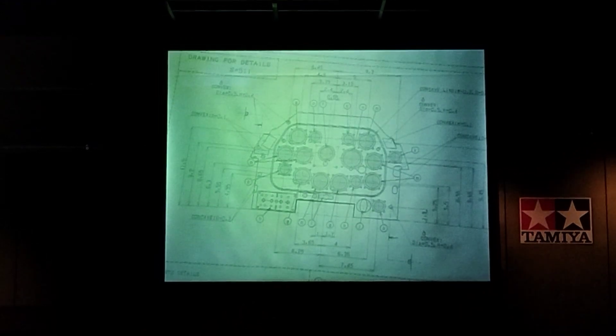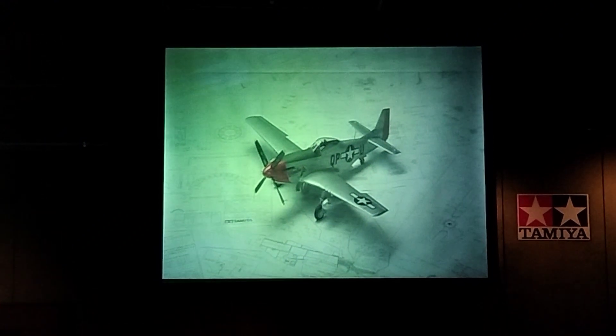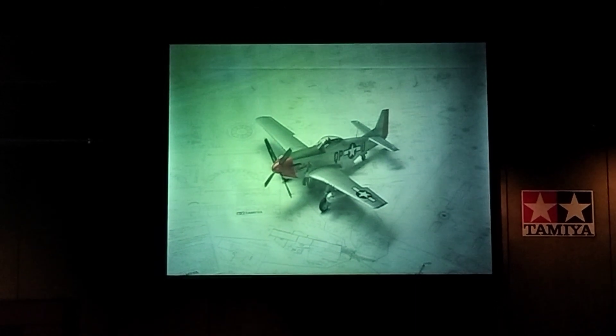A product's final design drawings are thus completed. Since a design drawing is created for each part, a single model kit may sometimes require hundreds of drawings.